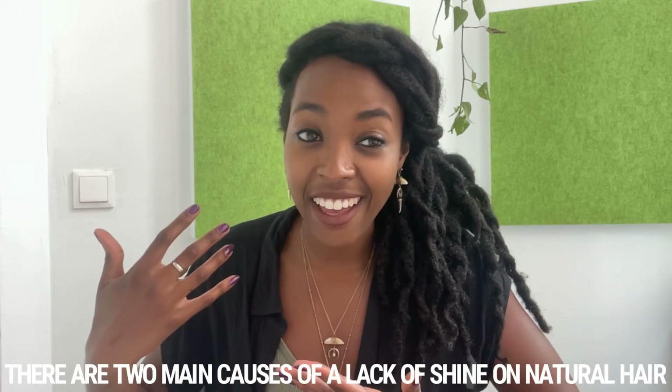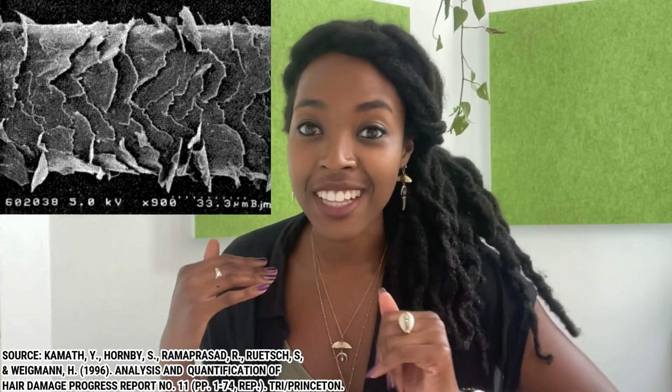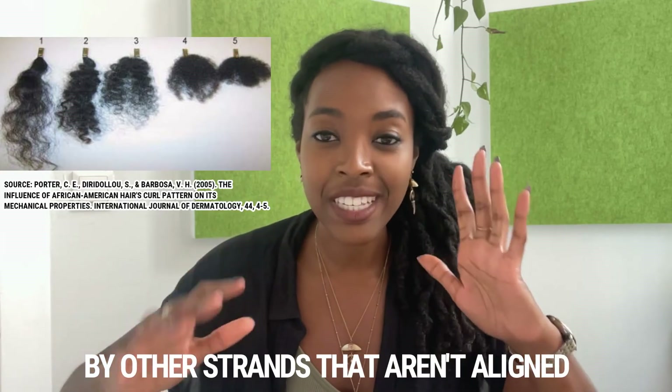Excluding buildup, there are two main causes of a lack of shine on natural hair. The first is cuticle damage — if your cuticles are not flat, they're not able to reflect light as well as a smooth surface, leading to a dull appearance. The second factor is whether your strands clump together. Because of the bi-directional structure of kinky hair — bending in all kinds of directions — even if it reflects light well, that light scatters in multiple directions and is also blocked by other hair fibers when there is no alignment between them.